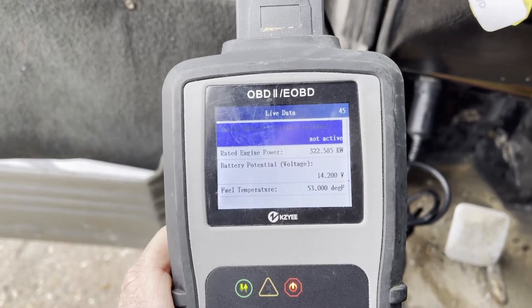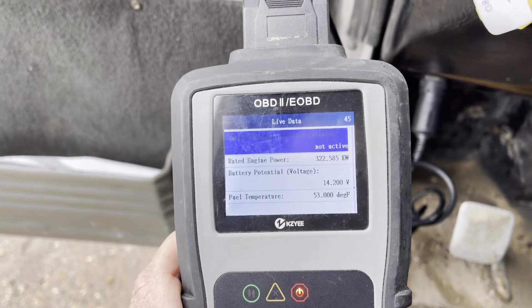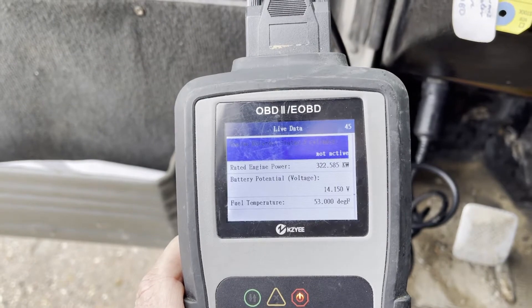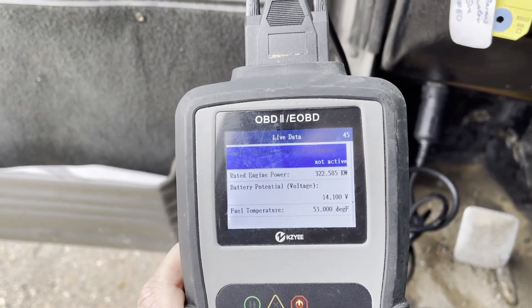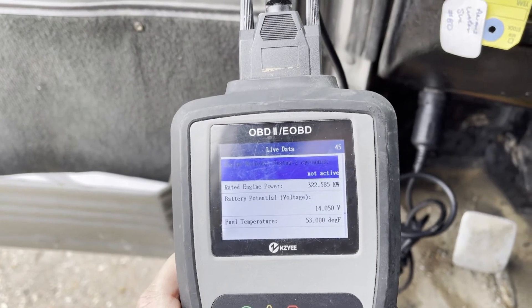Volts — it's obviously charging, it's at 14.2. Rated horsepower is 322.5 kW.